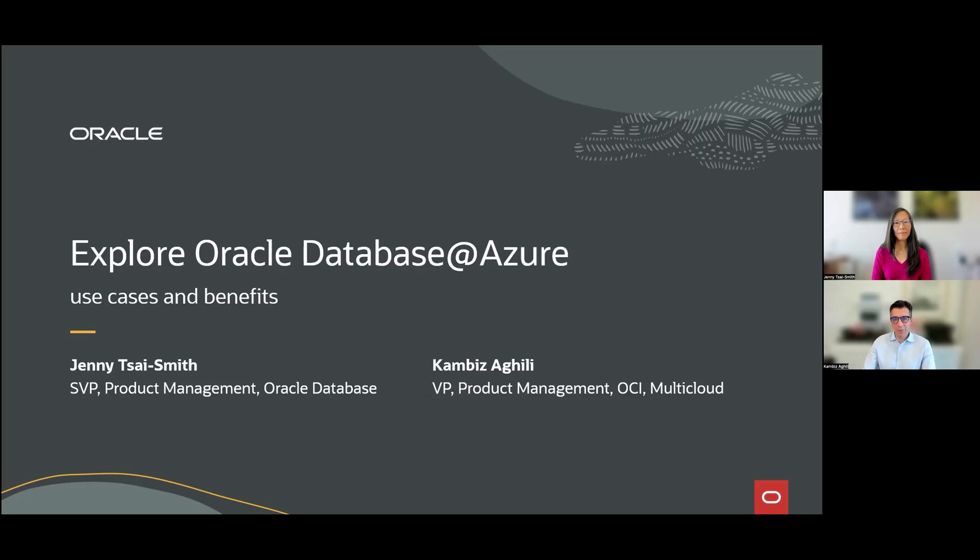First, I want to thank everyone for being here. It's a busy time — it takes a lot of effort being at a conference in person. It's a very exciting time to be at Oracle, to be a customer or partner with Oracle Technology. Today, I'm so thrilled to be joined by Jenny Sy-Smith, our Senior VP of Product Management, Oracle Database, and I'm Kamisa Geely, VP of Product Management at OCR Multicloud.